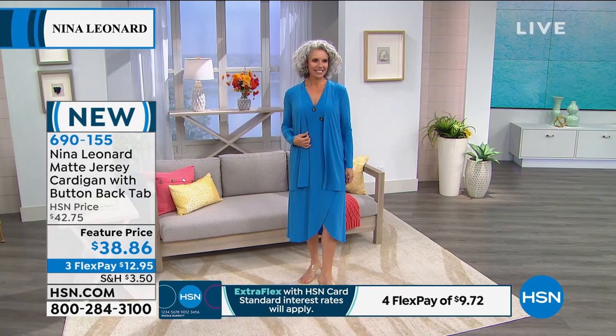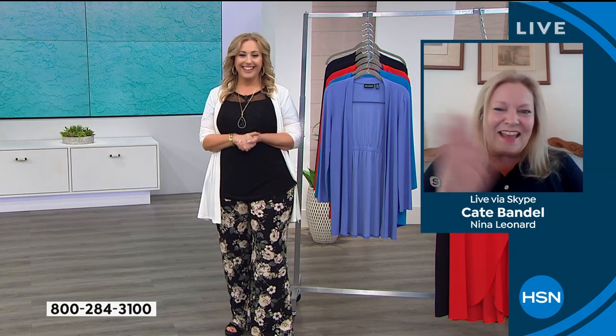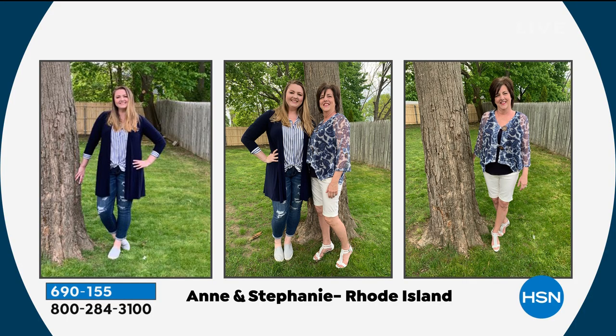So Kate, we have another phone call coming in. We've got Ann calling, who's a fan of Nina Leonard fashions. Hi Ann, you're on live with Kate and Helen Keeney. Hi Helen and Kate. I'm a new 8% client.